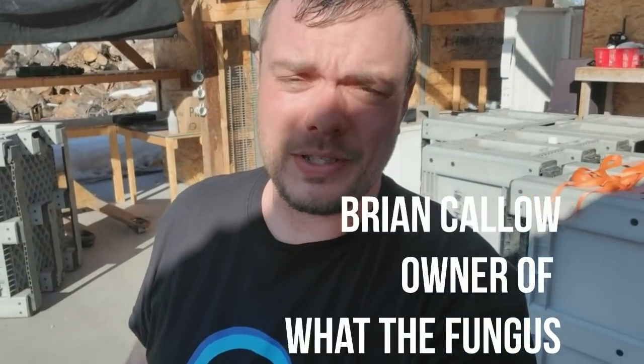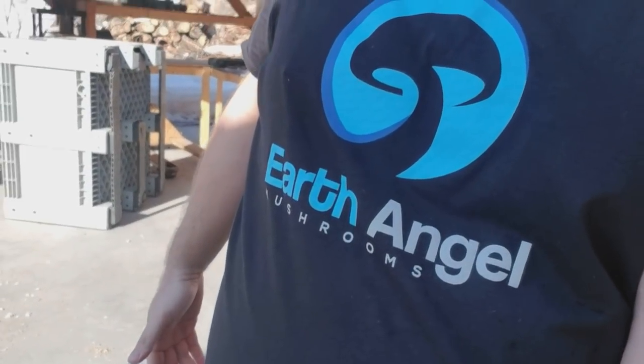It is starting to be a beautiful sunny day here on the farm. Before I get too deep into this video, check out this shirt from Earth Angel Mushrooms.